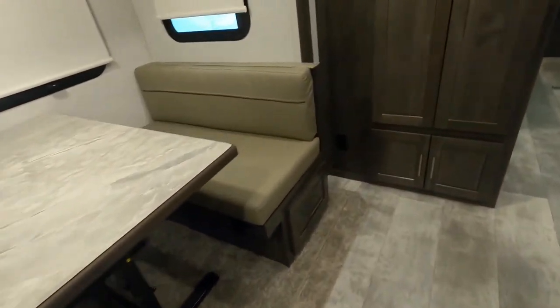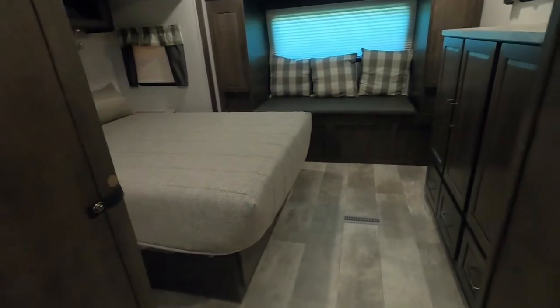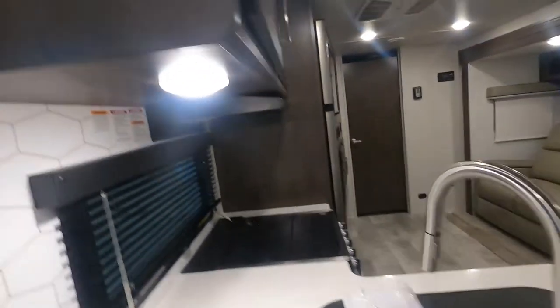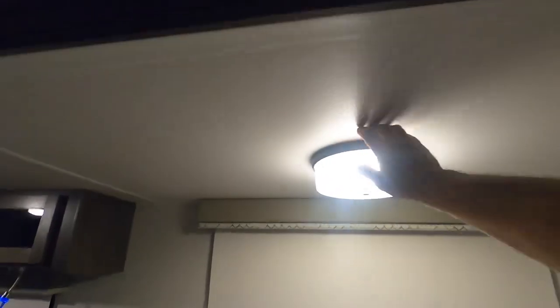Make sure nothing's around your bed and all the doors are secure. Shut off your interior lighting — then you can walk around and see any lighting you may have left on.